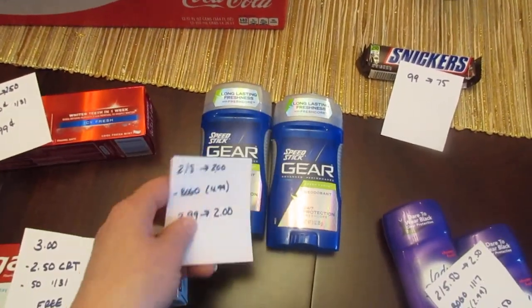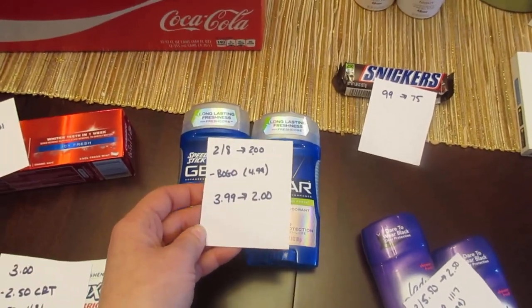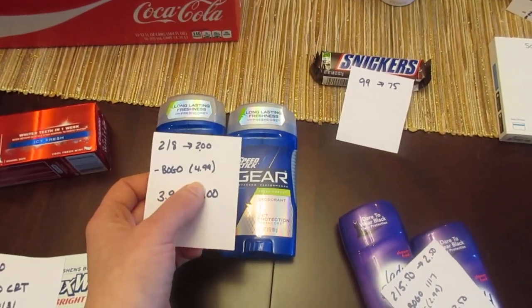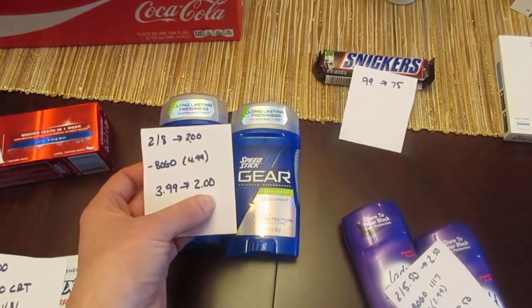The Speed Stick men's gear deodorant — they're two for $8 and you get back $2. There is a buy one get one free coupon from the January 17th insert. My store took off the full $4.99, but you may only get $4 off. I paid $3.99 and got back the $2.